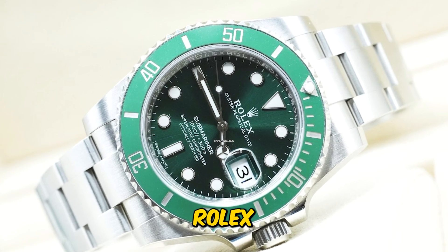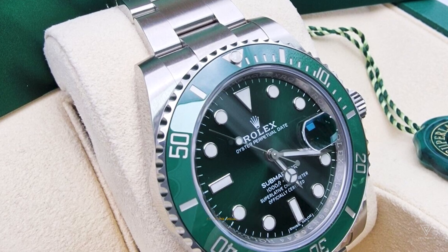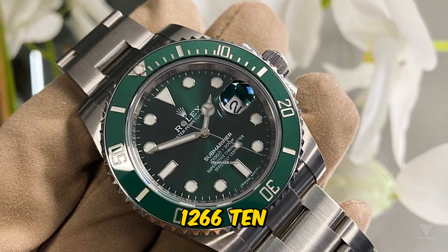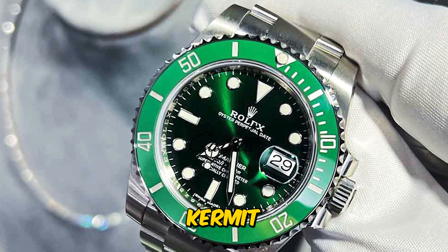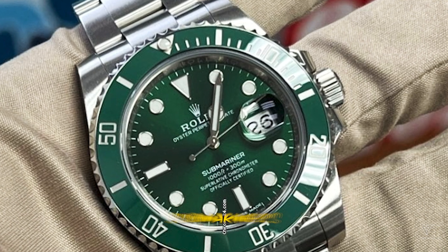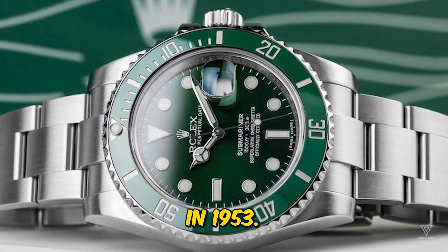In this video, we're delving into the Rolex Submariner, a watch that's become a mainstream luxury icon over its 70-year history. Specifically, we're focusing on the modern 126610LV, also known as the Starbucks, or the latest Kermit Submariner Date. This model with its striking green bezel and black dial pays homage to the Submariner's rich heritage, dating back to its inception in 1953.